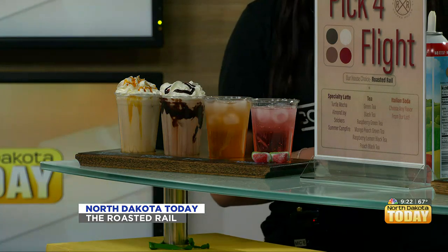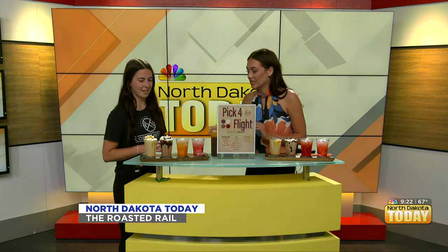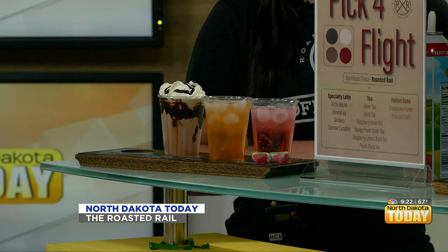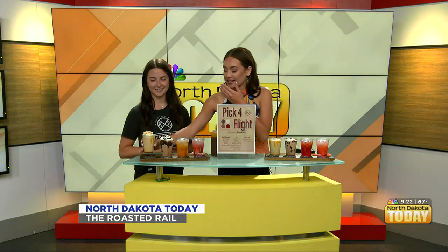Oh my gosh, these look so good. Can we try some? So this was what again? The Roasted Rail — that's our most popular by far. I don't want to get whipped cream on my nose — or maybe I do. That is so good. You can definitely taste the mocha in there.